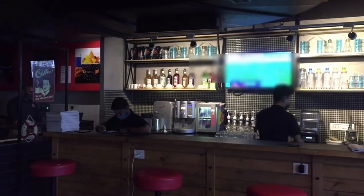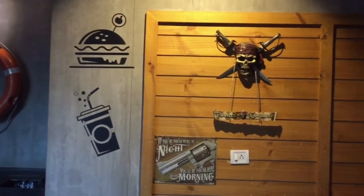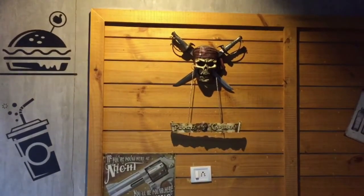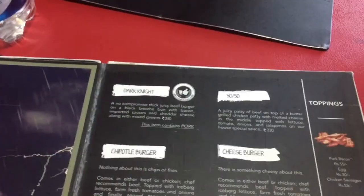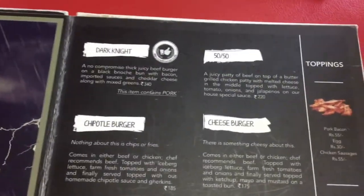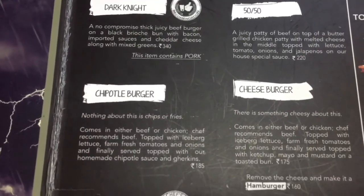Pirates of Caribbean — interesting to watch. Let's have a look at the menu. Dark Night Cheeseburger and others are the different kinds of burgers available here.